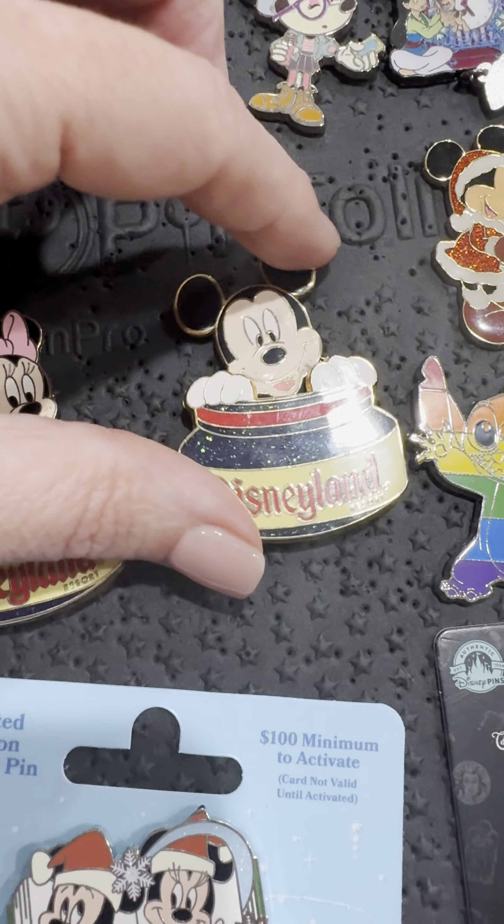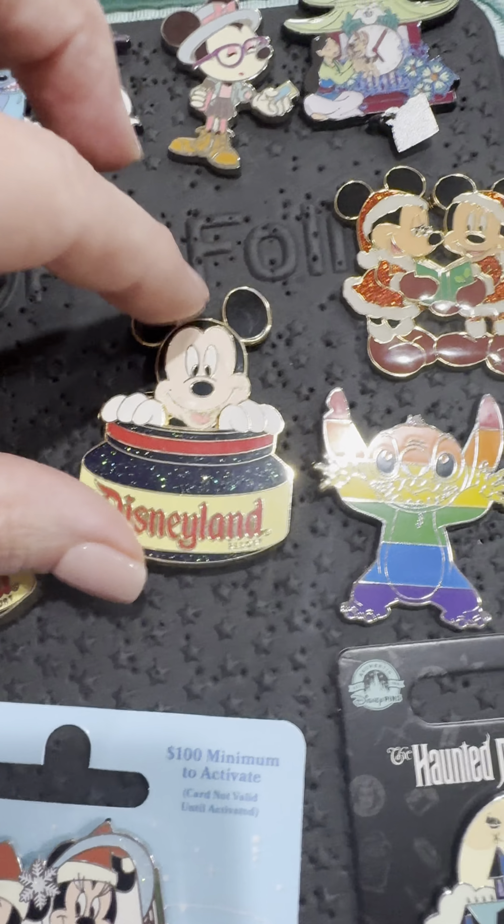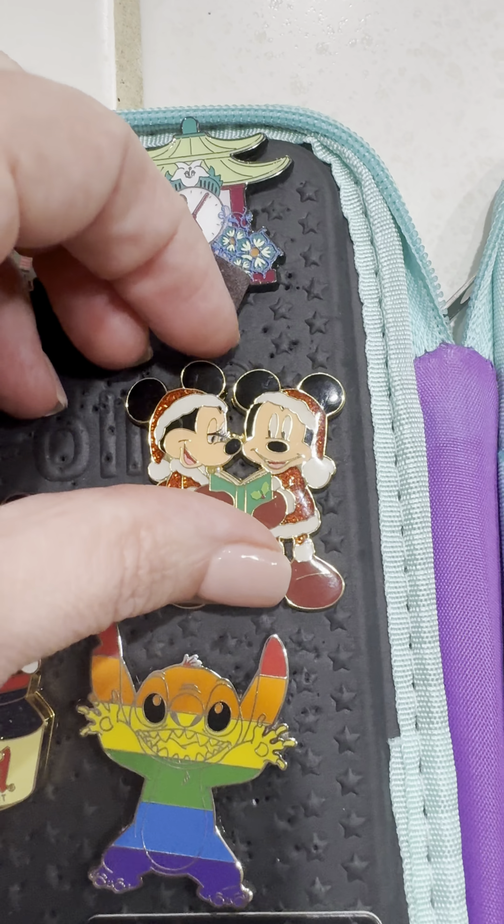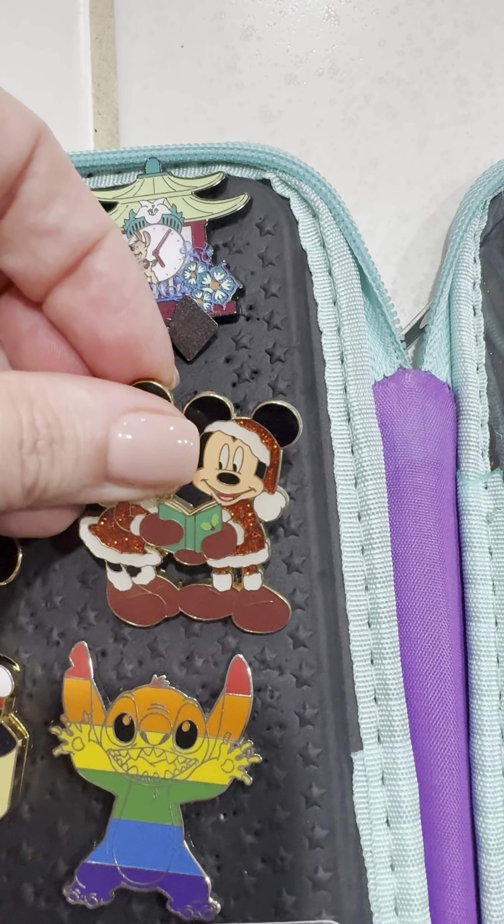Oh yeah, we move! Inkwell Mickey — also we move. Little Minnie Mickey, pretty sure it's big, don't really care. I really like it.